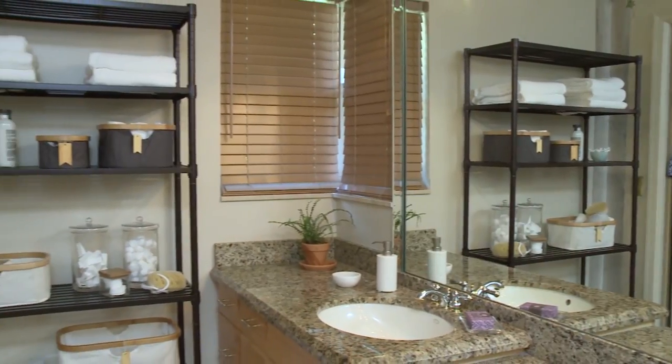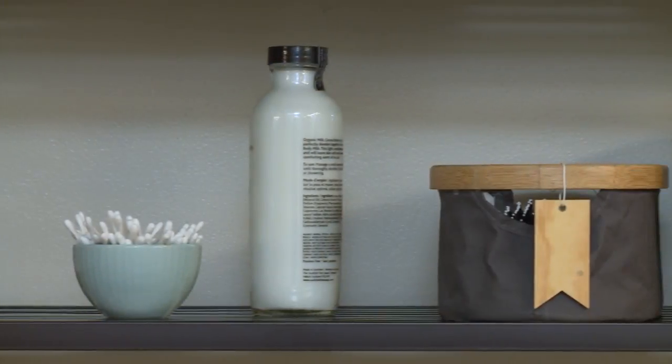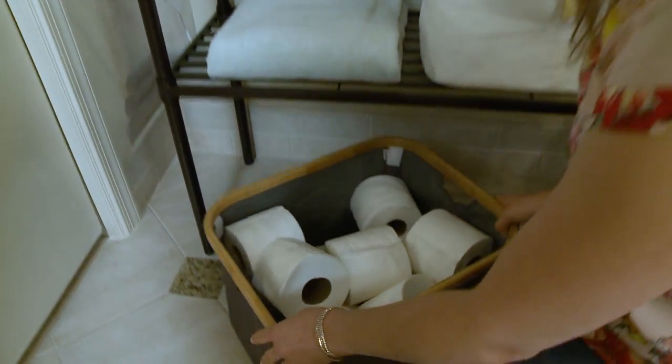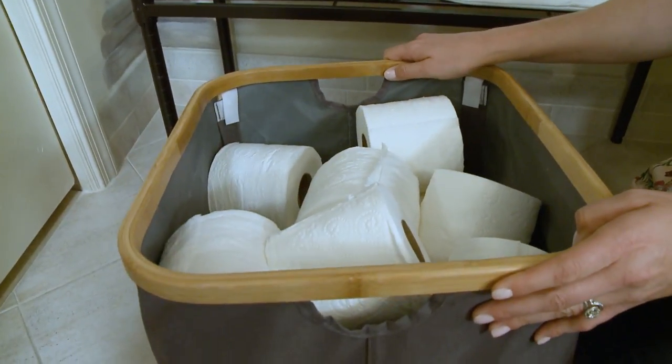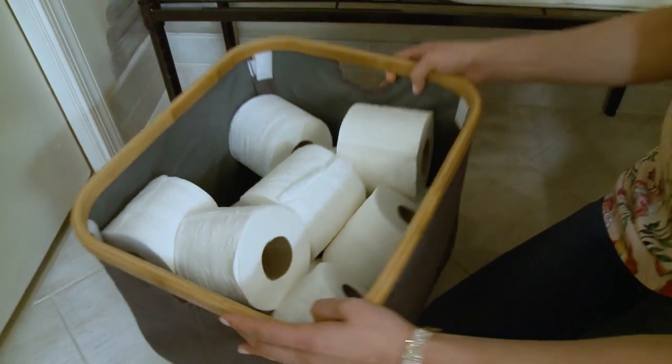We're in the bathroom and what's the problem? A lack of storage space. The solution is using up space that was previously ignored. I've gone with Trinity slat shelving because it looks great and it doesn't take up that much real estate but it really does the job. Down low I have a really deep canvas organizer from Trinity so all my extra toilet paper is right here, ready to go when they need it.